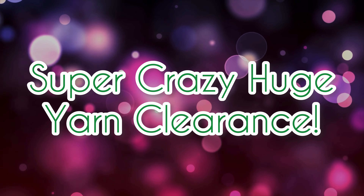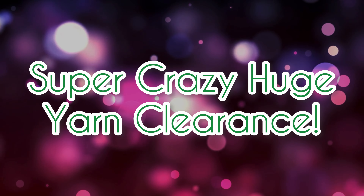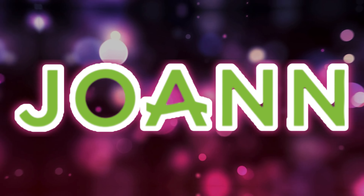Put on your seatbelts, we are taking a wild ride through the second part of the Joanne Clearance. Hey everyone, we are picking up right where we left off on part one of this crazy Joanne's Clearance.